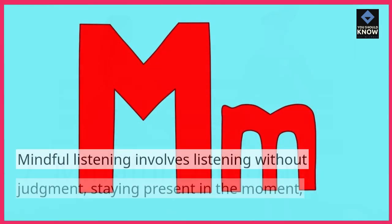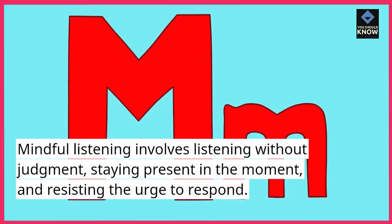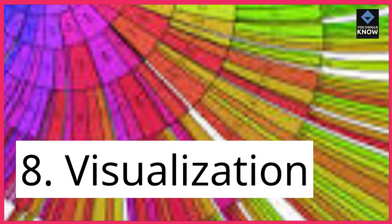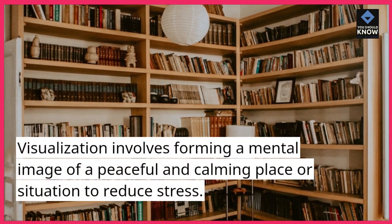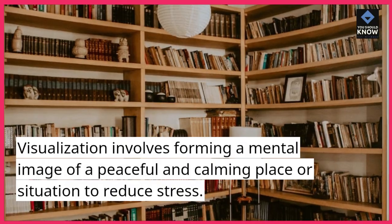Mindful Listening. Mindful Listening involves listening without judgment, staying present in the moment, and resisting the urge to respond. Visualization involves forming a mental image of a peaceful and calming place or situation to reduce stress.